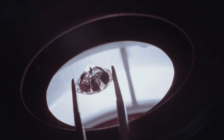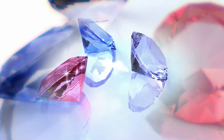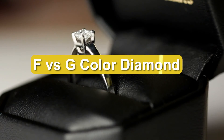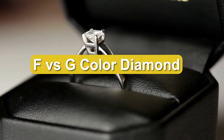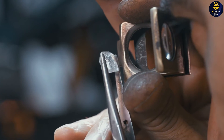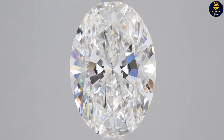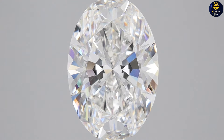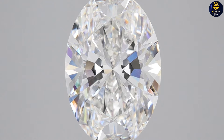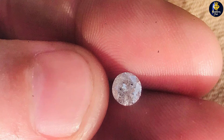The color grade of a diamond is based on the presence of yellow or brown tints on the scale developed by the Gemological Institute of America. GIA diamonds are graded D to Z, with D indicating colorless and Z diamonds having heavy shades of brown. F and G diamonds are positioned toward the top of the color scale. We'll compare F versus G diamonds, including an overview of each and three distinctions.